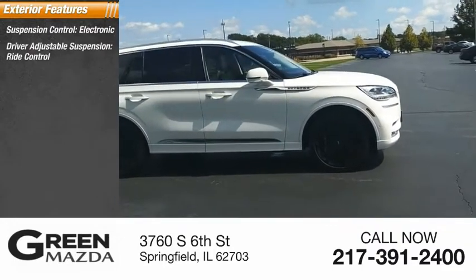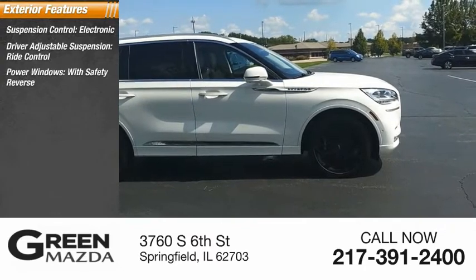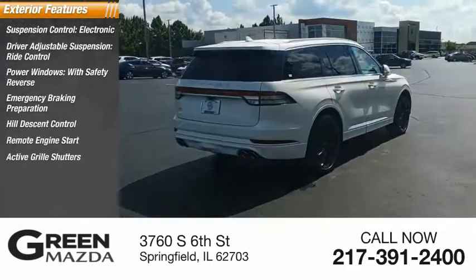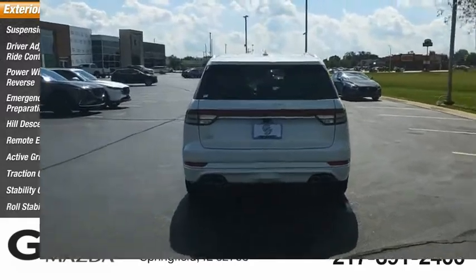Here are some of this vehicle's great options: suspension control, electronic driver-adjustable suspension ride control, power windows with safety reverse, emergency braking preparation, hill descent control, remote engine start, active grille shutters, traction control, stability control, and roll stability control.